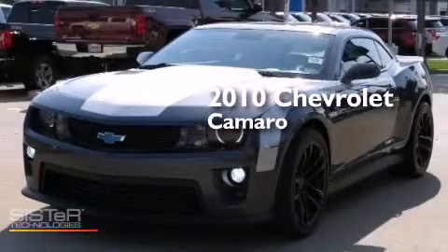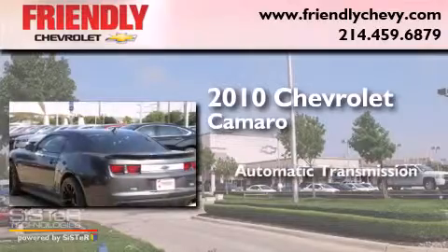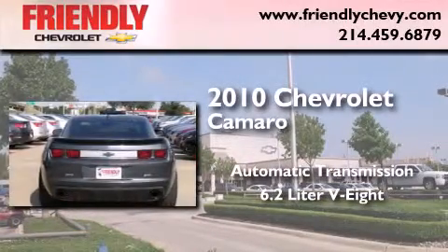This is a 2010 Chevrolet Camaro. This car has an automatic transmission and a 6.2-liter V8.